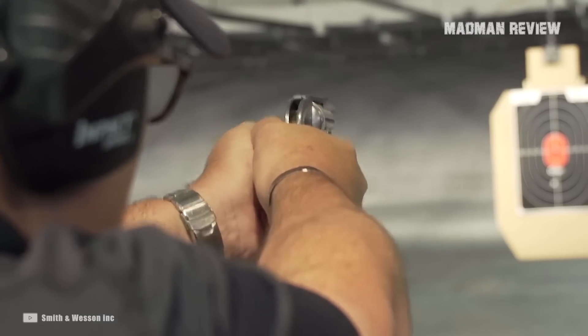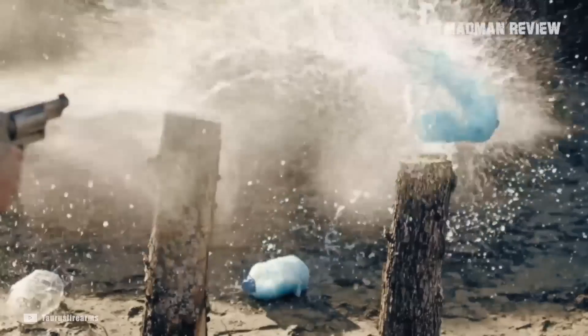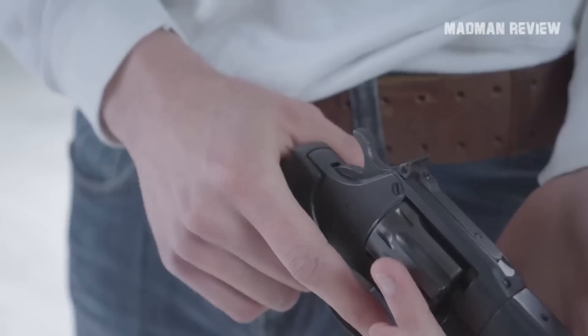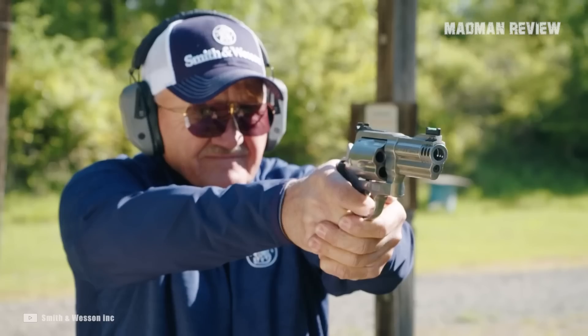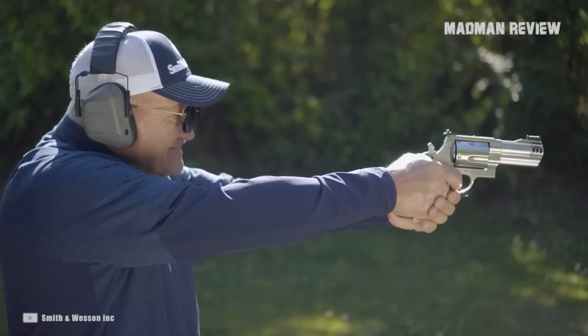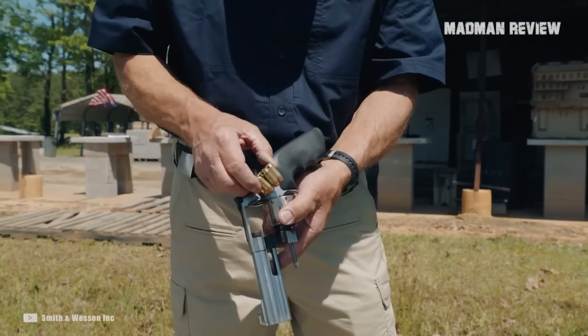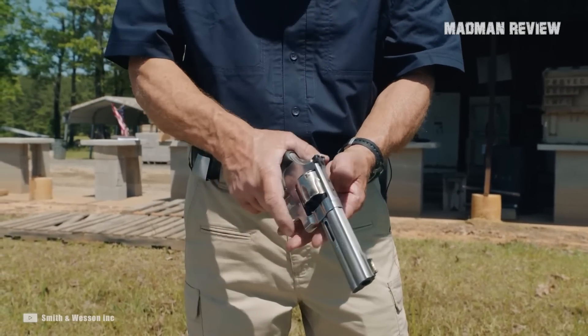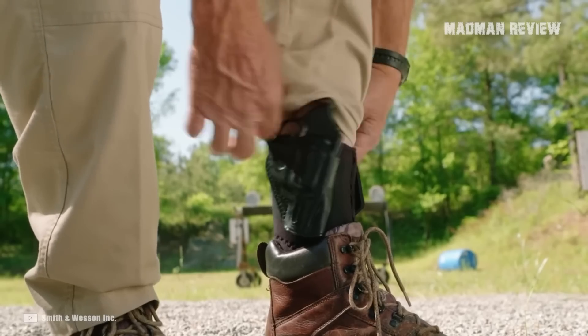Going after small game, it is self-evident why accuracy is more important than anything else — there's not much target area to go for. The action stops after firing, so holstering your revolver means there is only an empty cartridge in the chamber. You can go recover whatever you shot without being afraid for the safety of your foot.